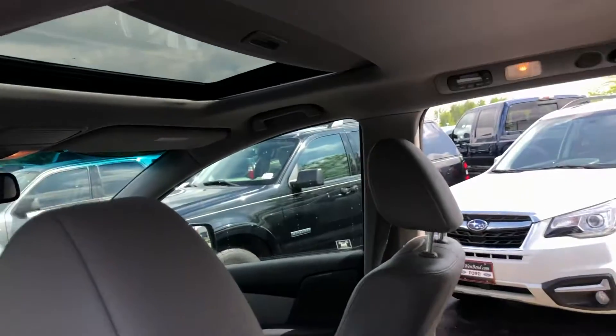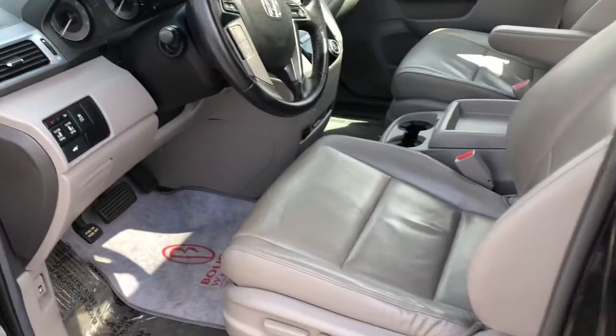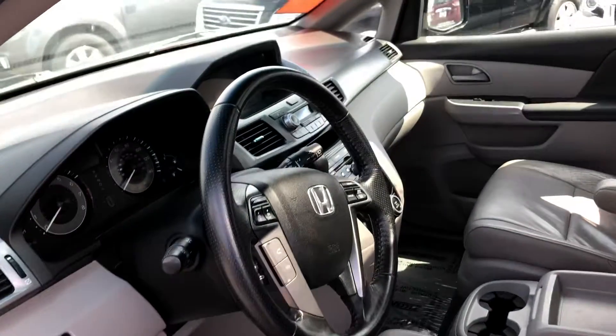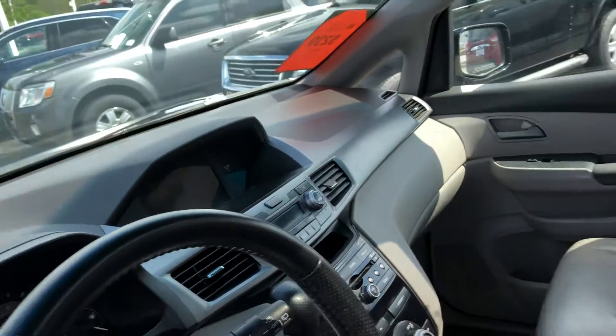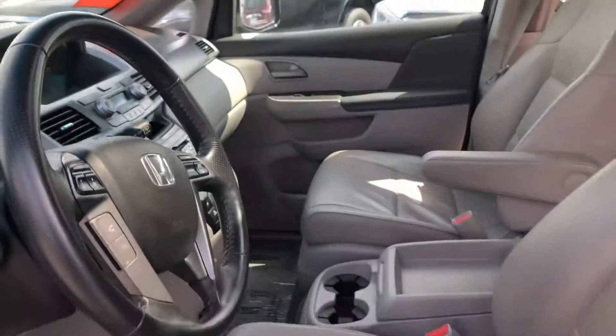Nice vehicle inside and out. Power sliding doors, leather interior. You're familiar with these Odysseys having one. Dual climate control, heated seats, rear camera, and moonroof.